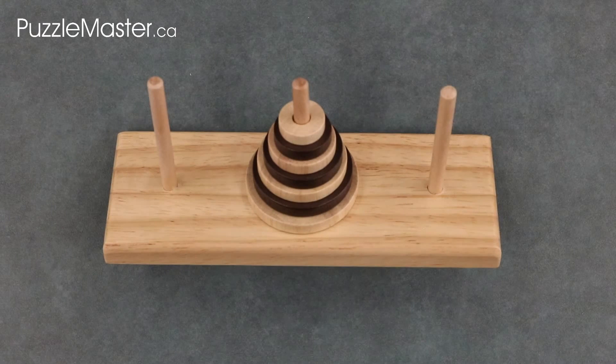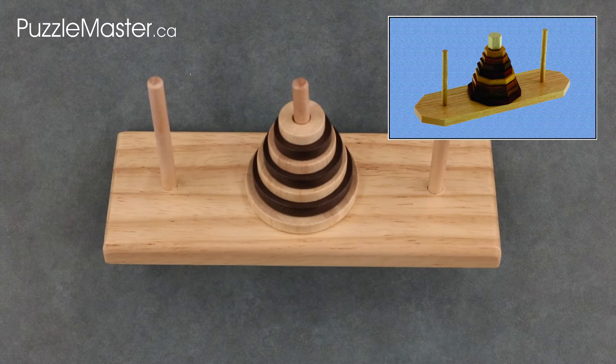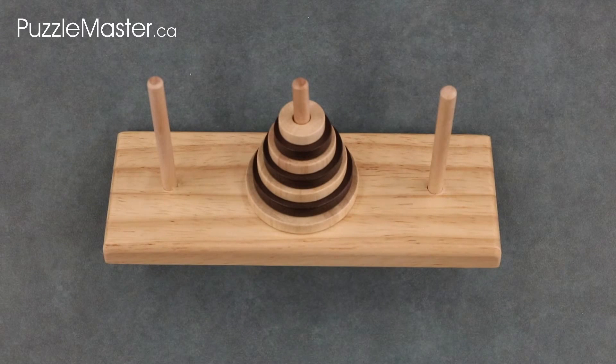There are a couple other variations of the Tower of Hanoi available on the Puzzle Master website. This includes Word Tower by Creative Craft House, and Term Von Hanoi by Jean-Claude Constantin. If you would like to see any of these puzzles on our website, click on the links in the description.